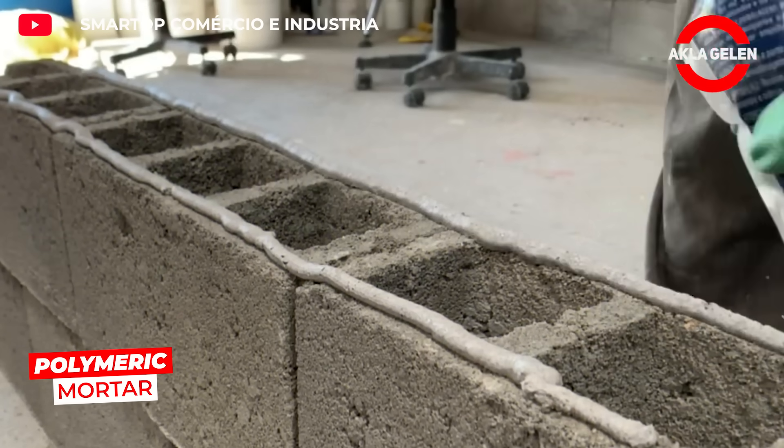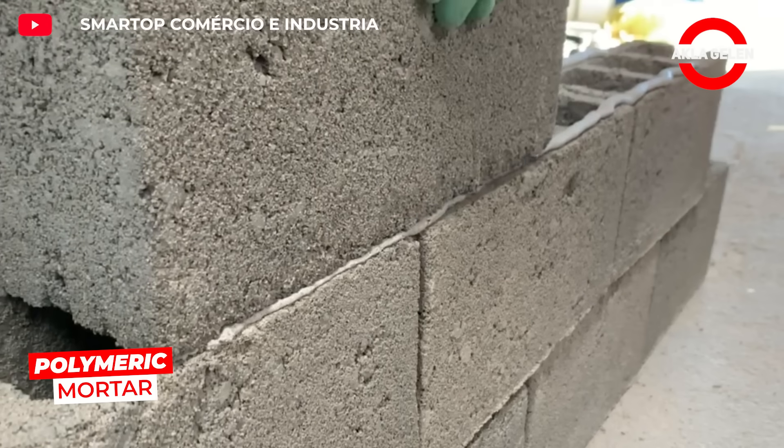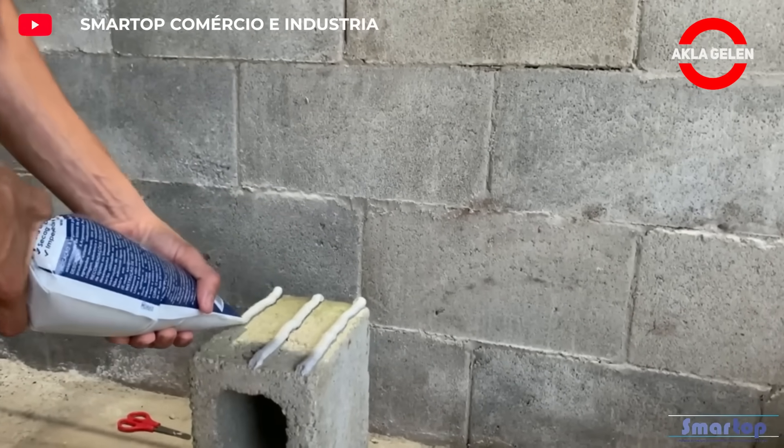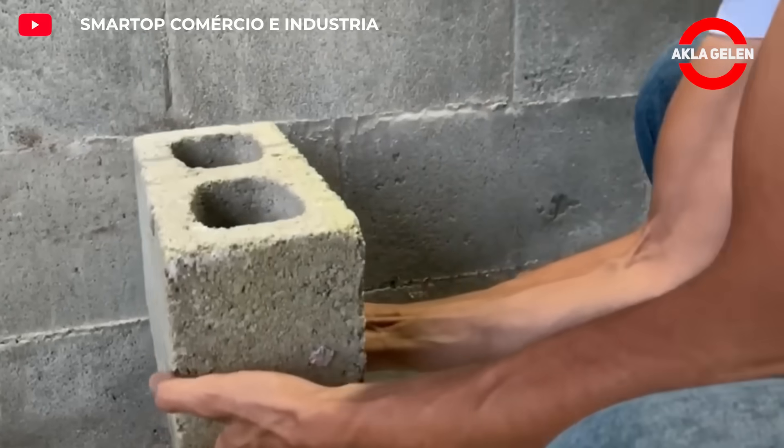Smartop Polymeric Mortar is a ready-to-use mortar with a paste consistency. It provides higher flexibility, adhesion strength, and water resistance than traditional cement-based mortars.